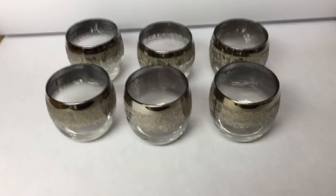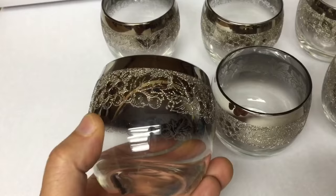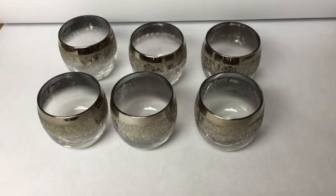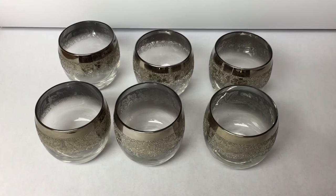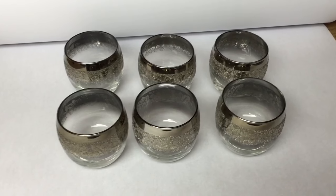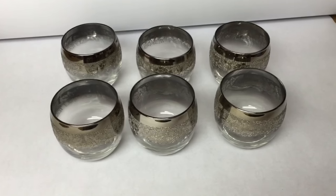This is a set of Roly Poly Dorothy Thorpe style cocktail glasses with a nice intricate raised silvery pattern on them. These were in the outside ring at the local auction I go to, where people empty their garages, bring in a pickup, and put items in a row. The auctioneer comes by in a truck and we bid on the row for a choice. This was in a box I won on a $2.50 bid, and this set of six glasses sold for $50.